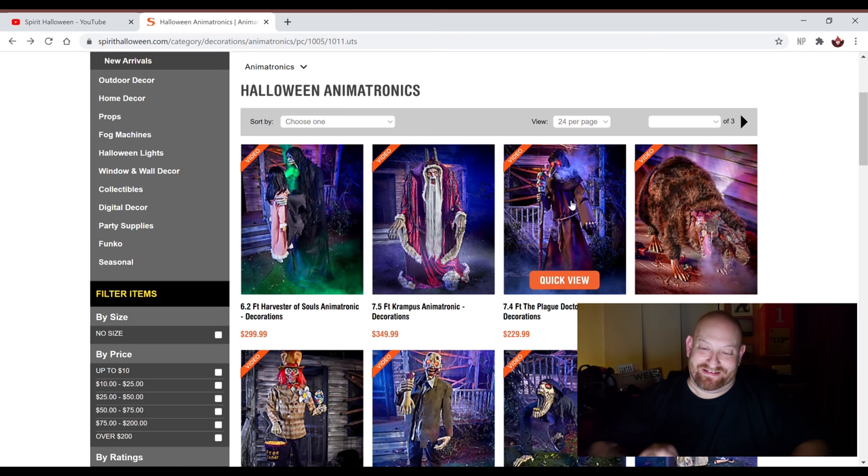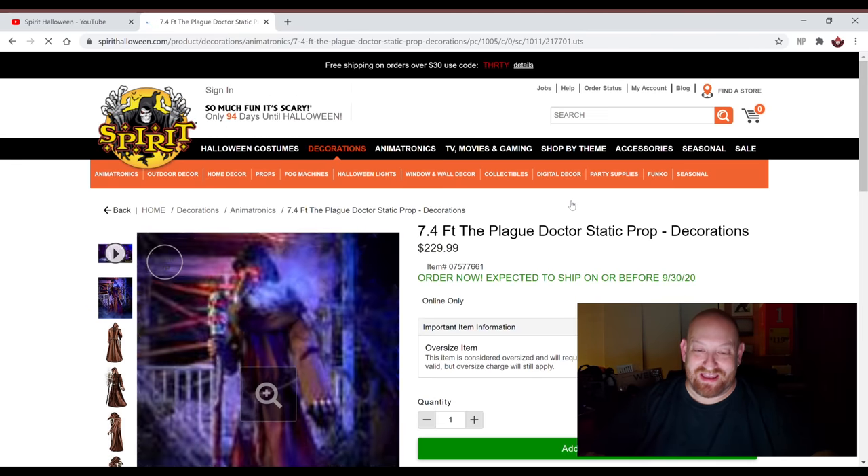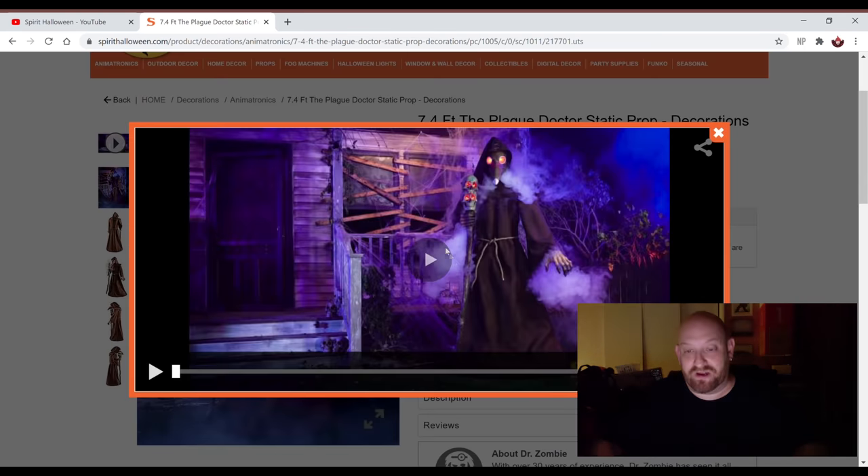Let's look at the Plague Doctor. This guy is awesome too — I'm so excited about this guy. I want to see him in a store. But this is another one that has fog involved, and like I said, in the stores they don't like to play that fog. He looks so creepy. Almost seven and a half feet tall — 7.4 feet. He's $229. That's a good price for him, I think. Let's watch the video here.